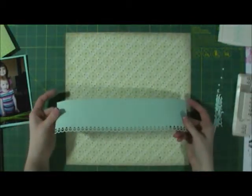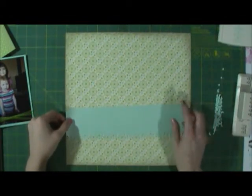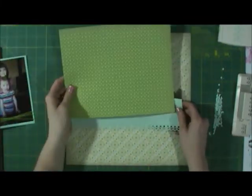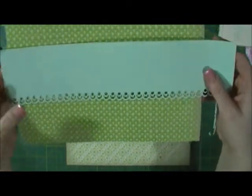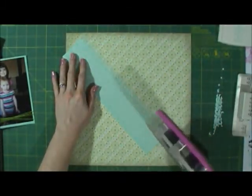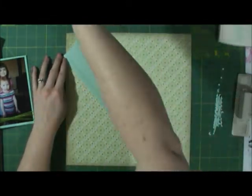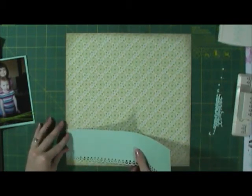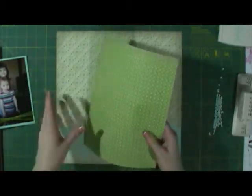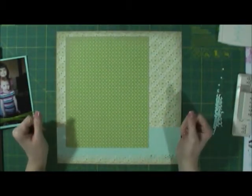I've punched the very bottom of the paper. I did that because this paper reminded me of this particular punch. I'm going to place it on the bottom like this.